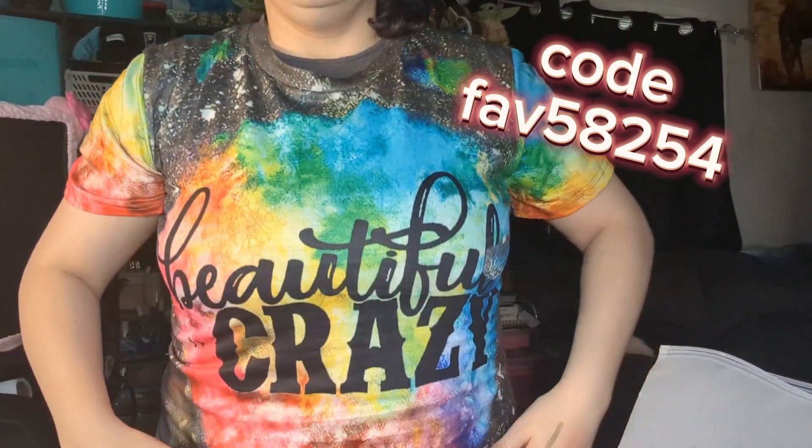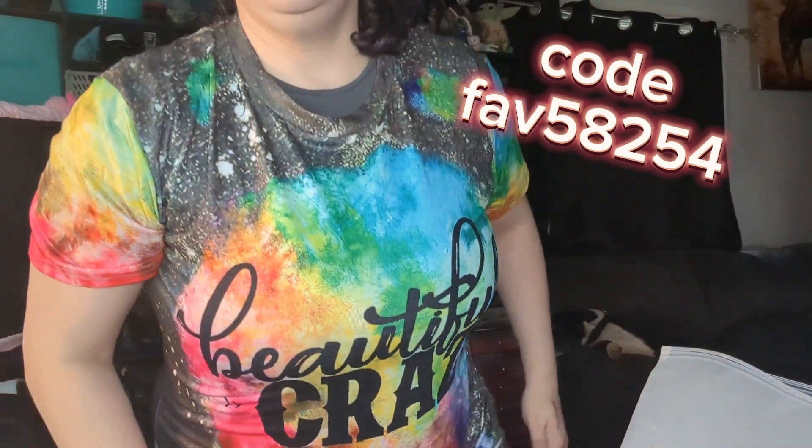Just everything in this bag, plus this adorable shirt. It says 'beautiful, crazy.' It is so cute, funny, and pretty, and I love it. I got a size extra large. The shirt is $8.99 — it is so cute, I absolutely love it. And it's soft; it almost feels like the material men's sports shirts are made out of. Really soft though.